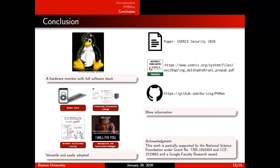To conclude this talk: we have a hardware monitor with a full software stack, and you can easily adopt it for different use cases. Our paper is going to appear in USENIX Security 2020 conference. Our work has been artifact evaluated by the USENIX Security community, meaning they were able to reuse our design and validate our results. Our code and scripts are available on GitHub, and we also provide the BBLs for each of our use cases if you're interested in running them on a ZBoard FPGA. Thank you.